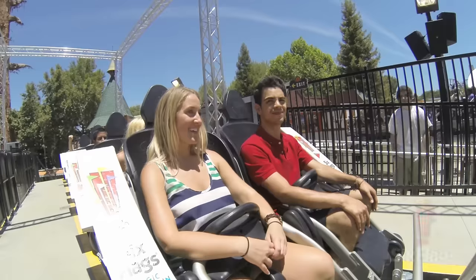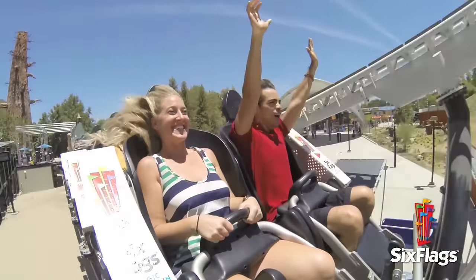Hey guys, I'm Gene down here in Orlando for Six Flags at the 2015 IAAPA Expo, and we're here with Jim Shea. He is the president of Premier Rides for these linear induction motor coasters, or LIM coasters.